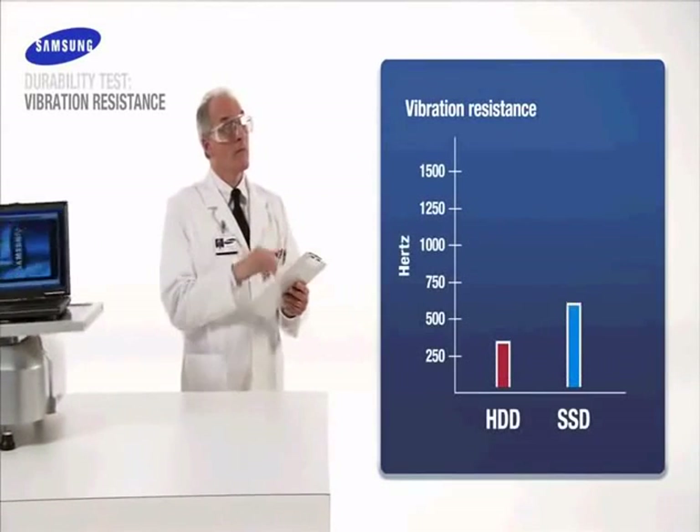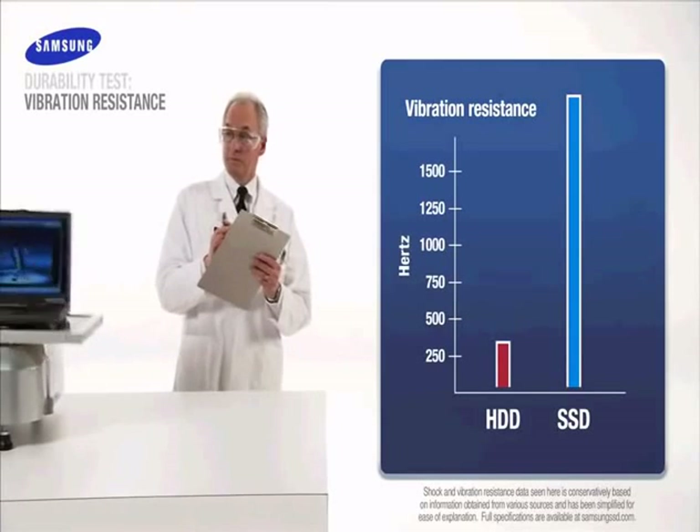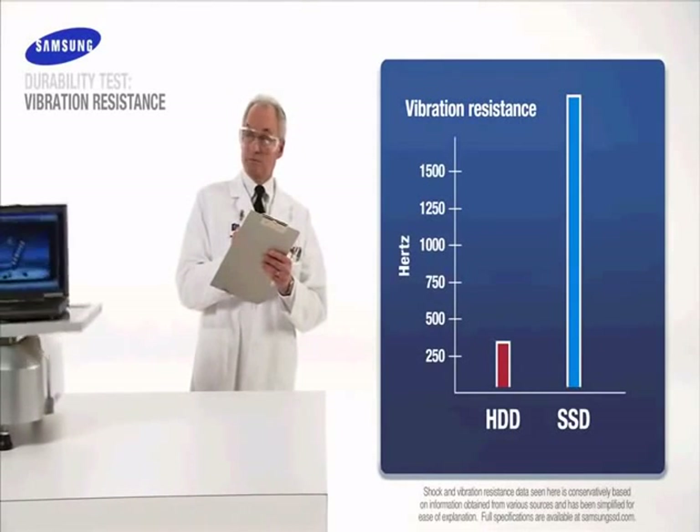With flash technology, there are no spinning disks, which results in greater vibration durability and five times greater shock resistance. Samsung SSD wins again!